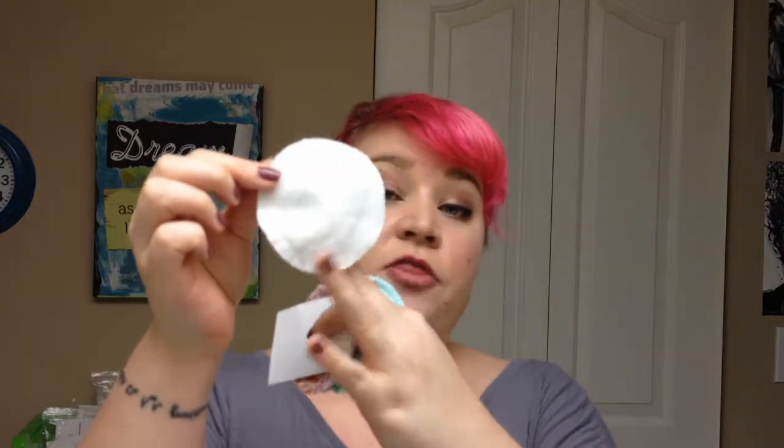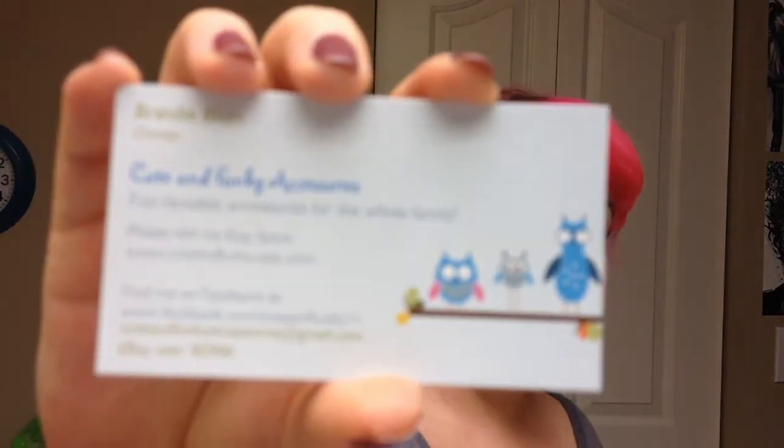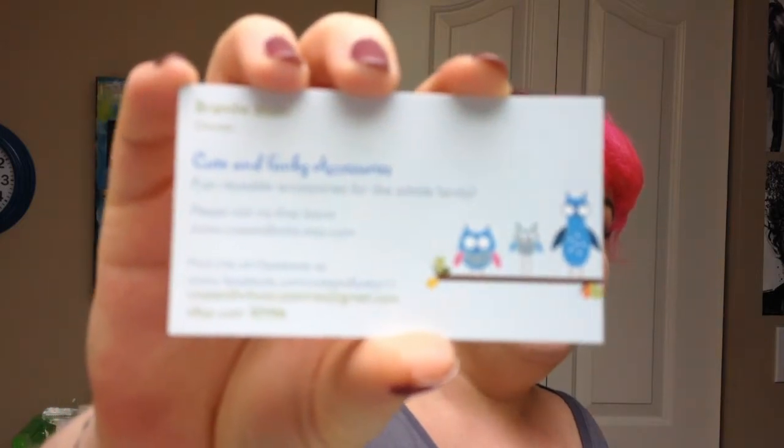They're like these but they're bigger. She also makes baby security blankets and just really, really cute fabric items. This is her Etsy store, Cute and Funky Accessories. I will of course put the URL in the description so you can check her out. Her name is Brandy — she's the owner.